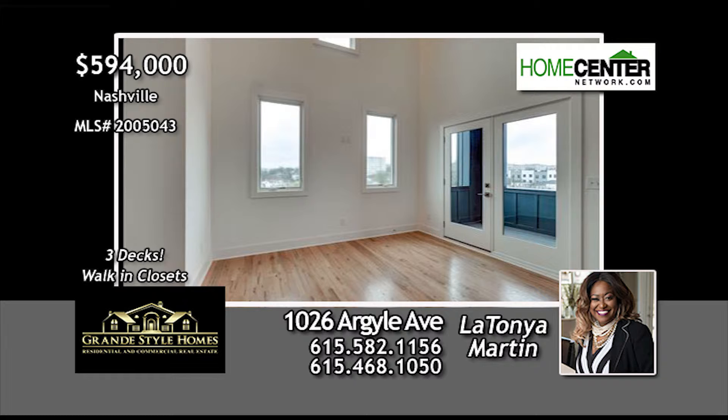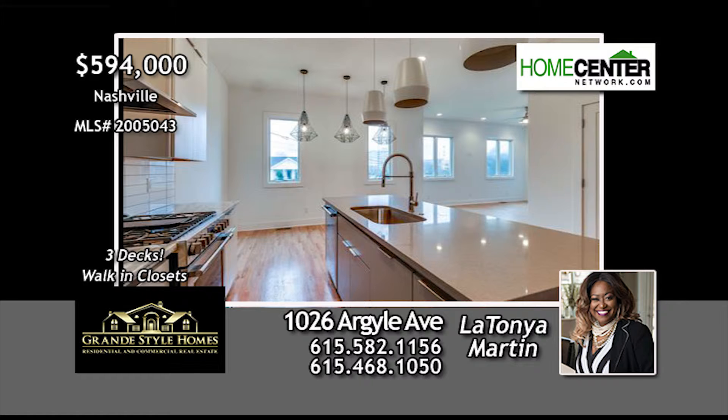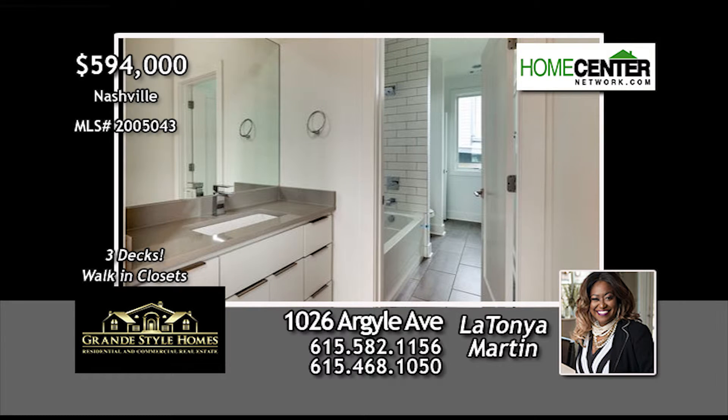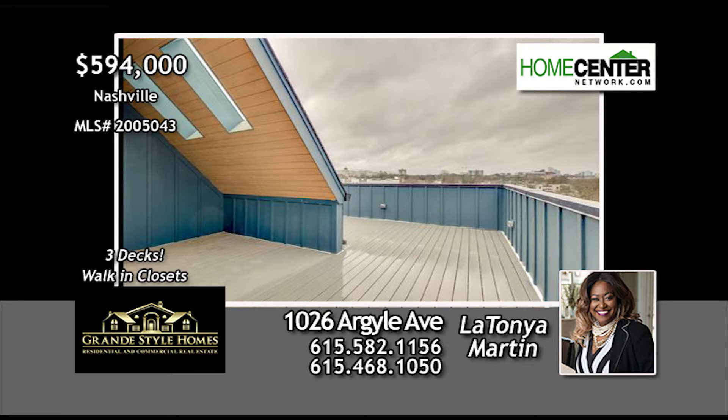This fabulous home features beautiful hardwoods and tile throughout. The designer kitchen and fixtures are a chef's dream, and the media room has a wet bar and balcony. The master suite is located on the second level with a balcony, and there's another master on the main level. This rooftop deck with exquisite views is perfect for relaxing and entertaining.